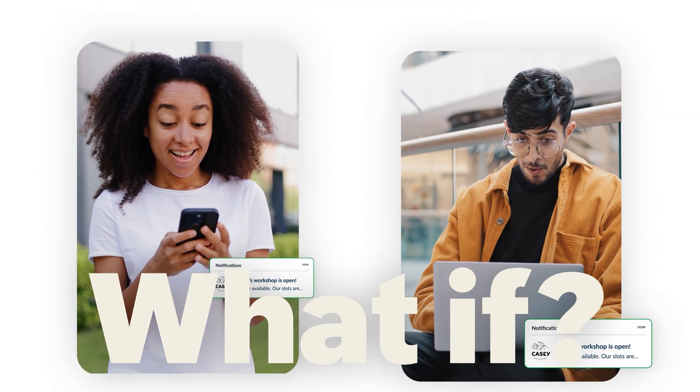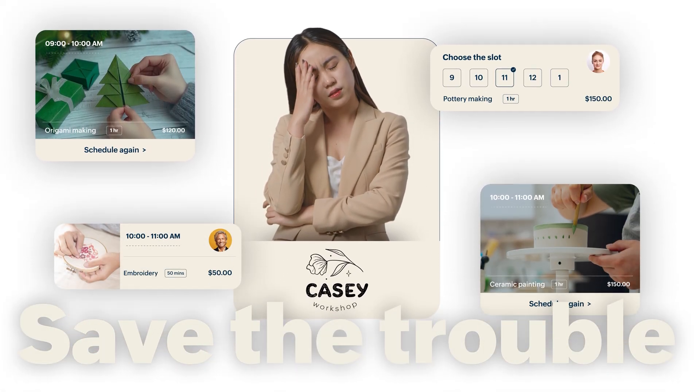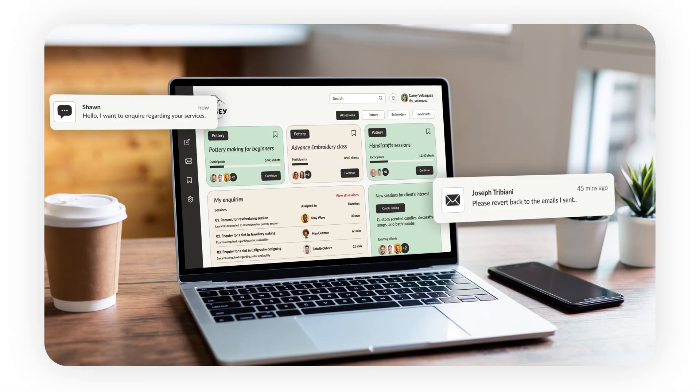What if Casey's clients knew the availability of her sessions? Also, how about saving Casey the trouble of going back and forth on new inquiries, responding to emails, missing calls, and losing opportunities, all while tending to her clients?